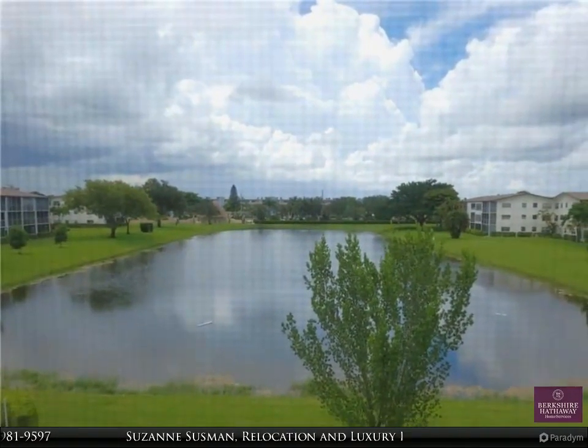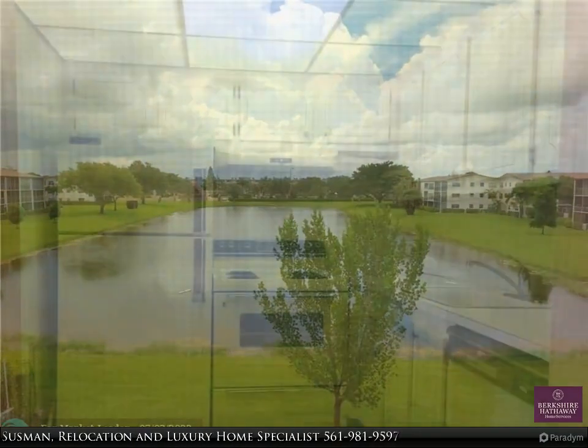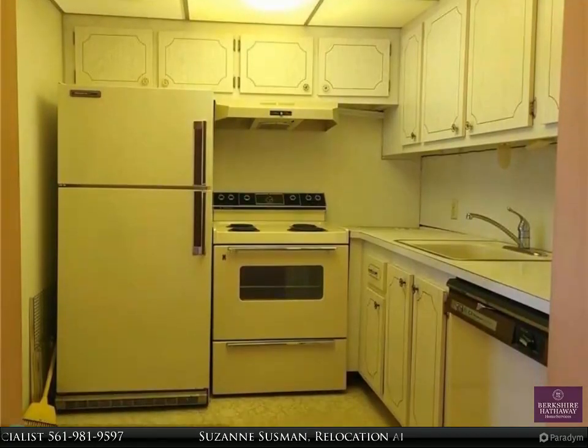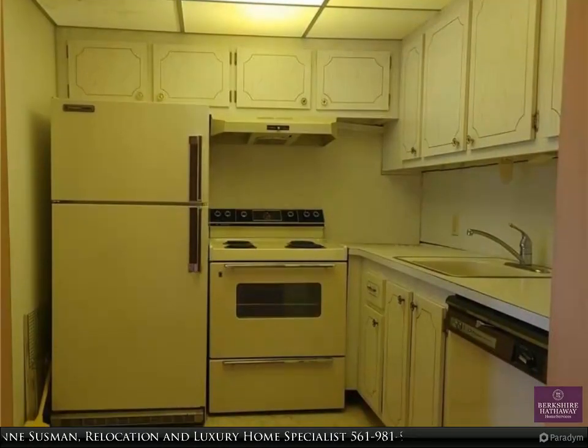Top floor of an elevator building — no top neighbors. One of the best views in Century Village, with lots of natural light and a screened-in patio. Put your personal touches on this one. One of the lowest-priced one-bedroom, one-and-a-half bath units in the village.